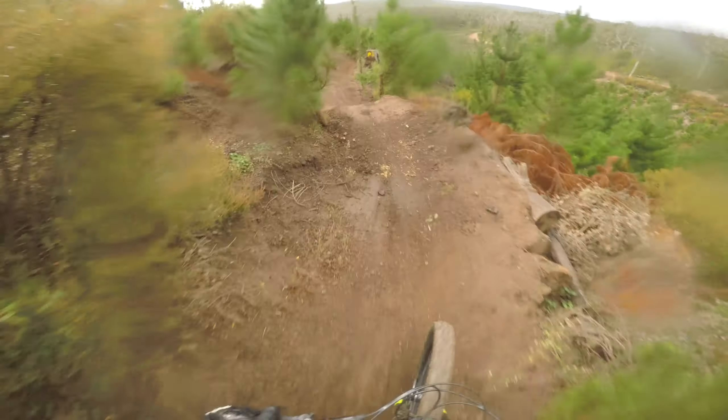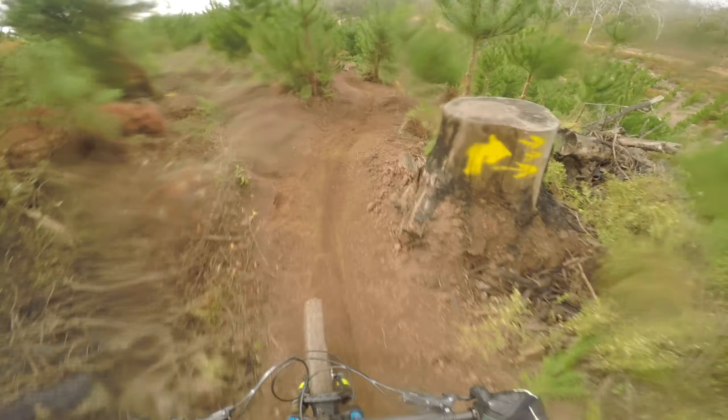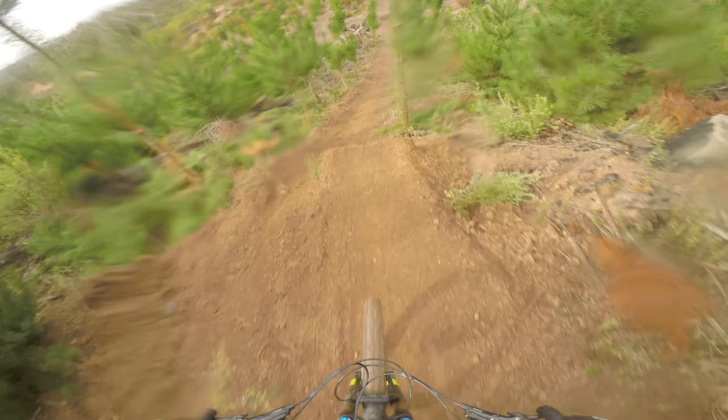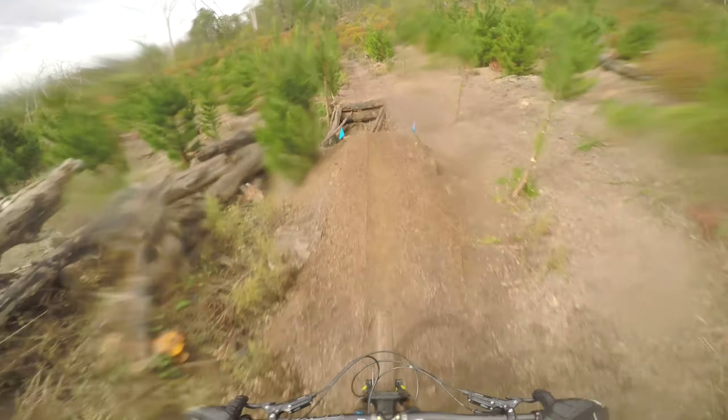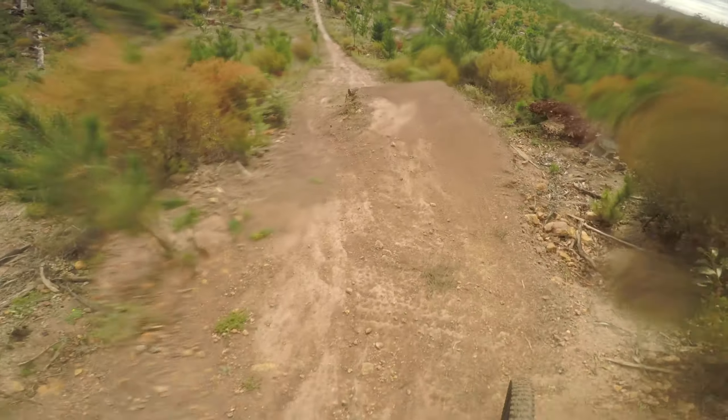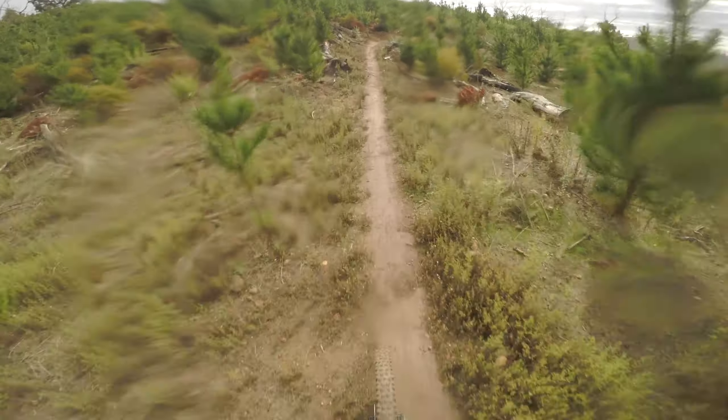That's what a little bit of rain does. Oh, this way for the drop. It's so soft here — that's ridiculous. Oh, I think that's a new jump, I'm not too sure. Now this jump you have to get yourself straight here, otherwise you could injure yourself really badly.